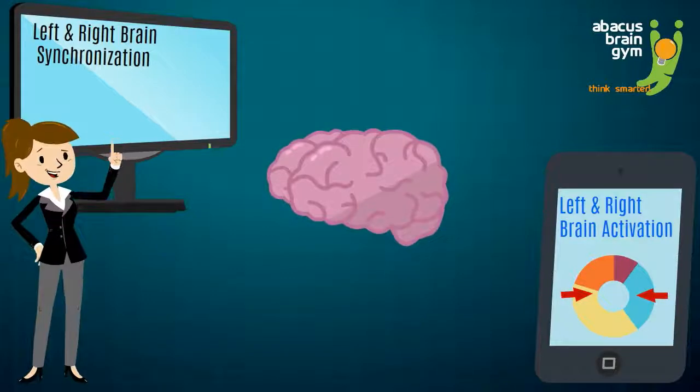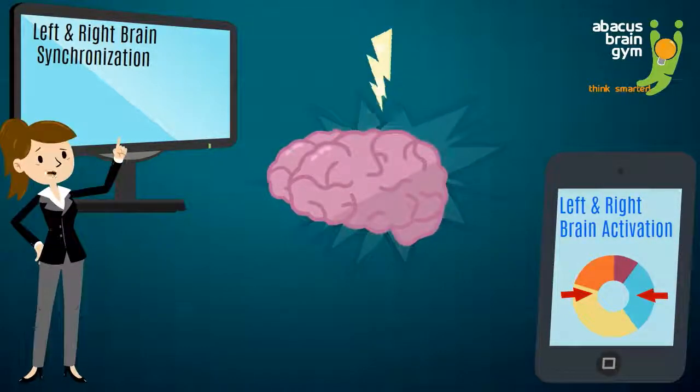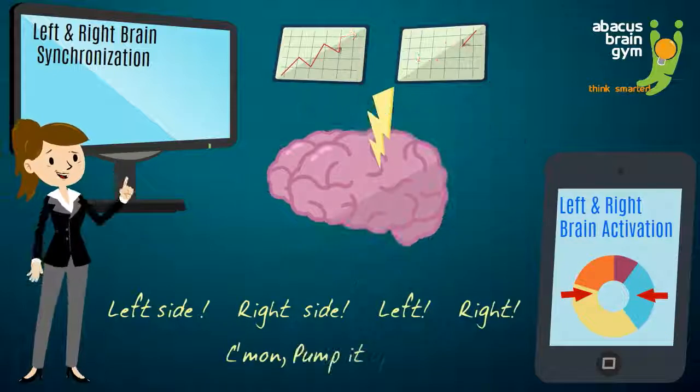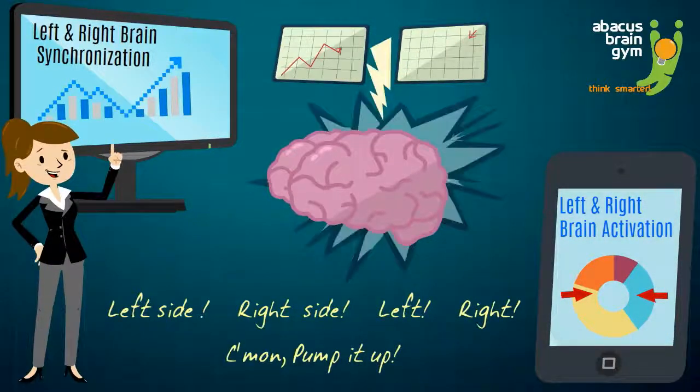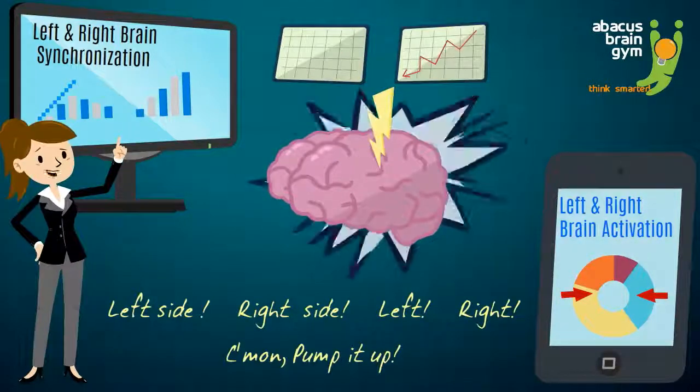The reason it works is because with Abacus Brain Gym, the left and right side of your child's brain work together — something scientists say increases brain cell and synapse formation even more.